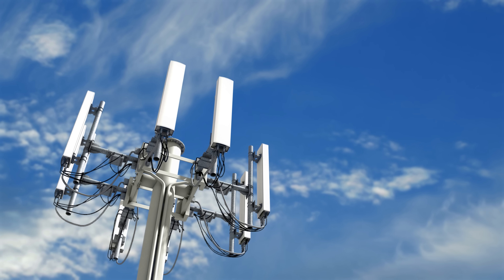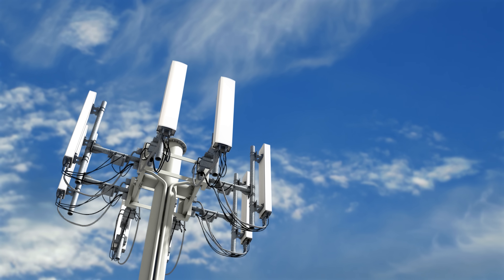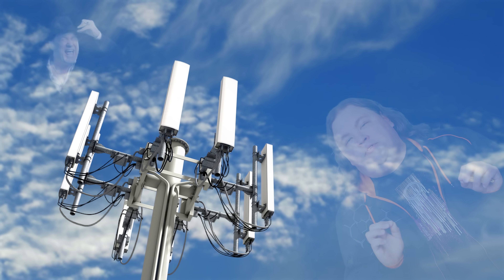Stare at a cell tower for a little longer, and you'll see skinnier, vertically-oriented antennas. These are what give your phone that sweet 4G or 5G. Unlike the typical wireless router antenna, which blasts a signal out 360 degrees, cell antennas are usually more directional — they focus the signal one way.